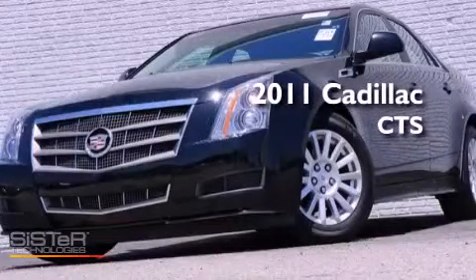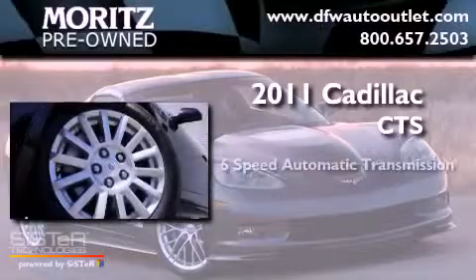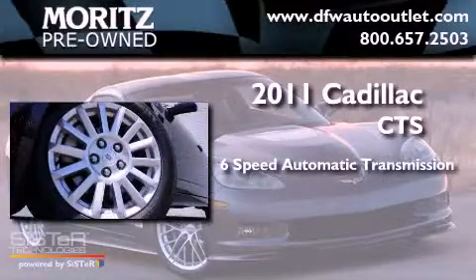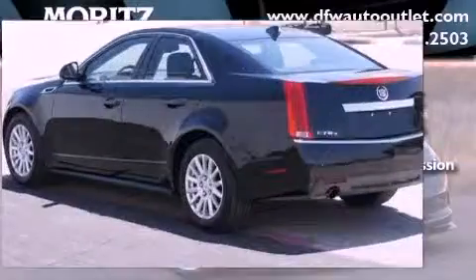This is a 2011 Cadillac CTS. This car has a 6-speed automatic transmission, a 3.0-liter V6, and all-wheel drive.